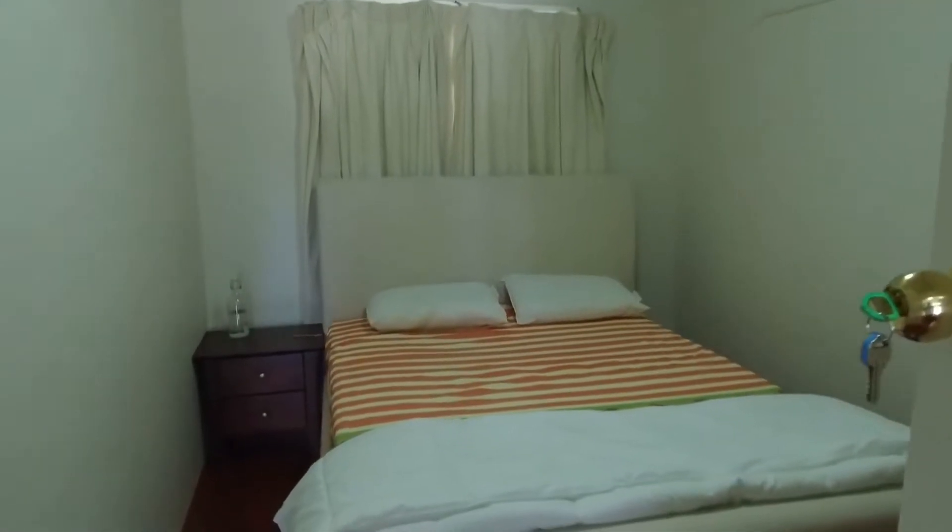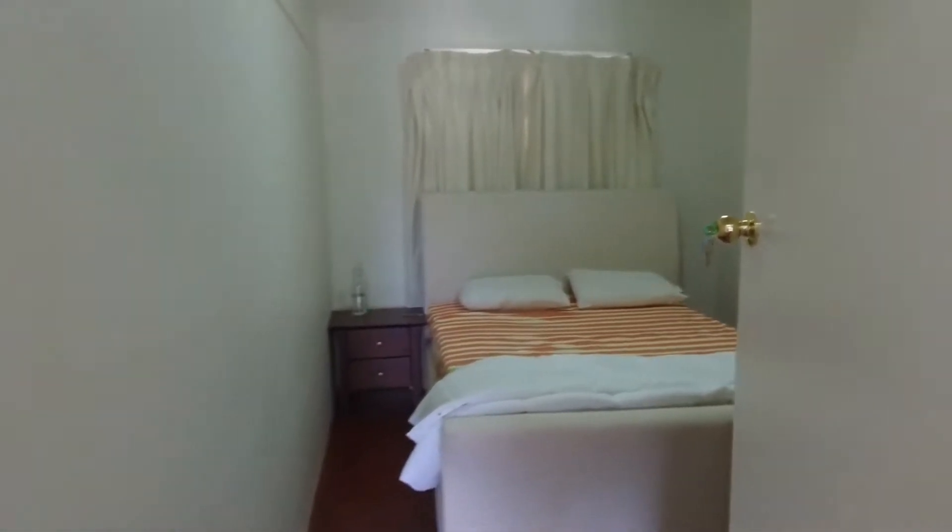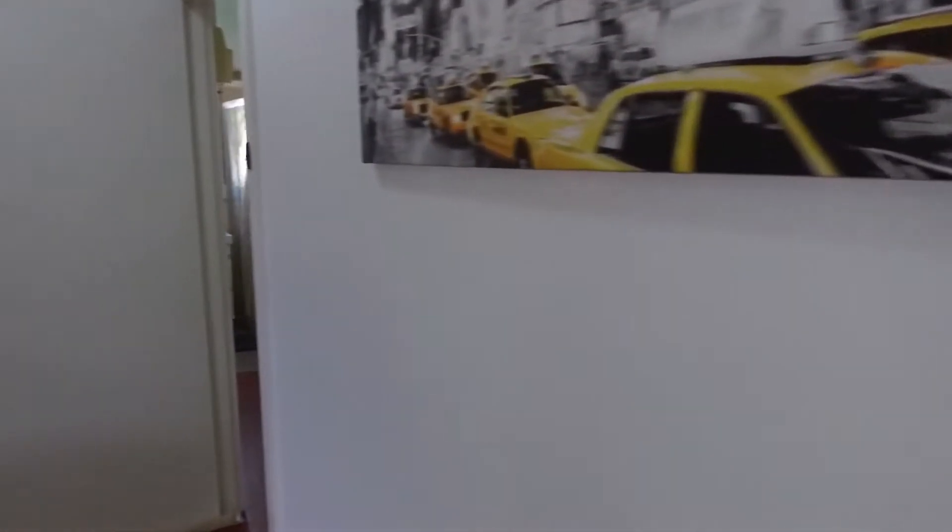Making our way into the first of the bedrooms, it's got a lovely window into the backyard there. As you can see, there are no problems fitting a large bed in this room, and there are some freestanding robes here as well.